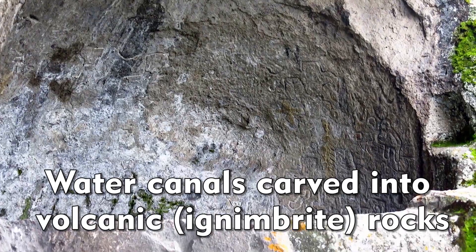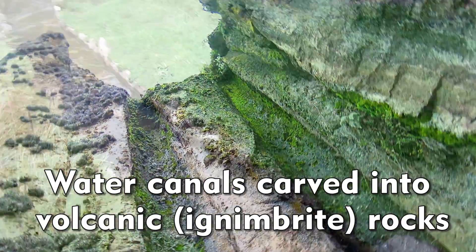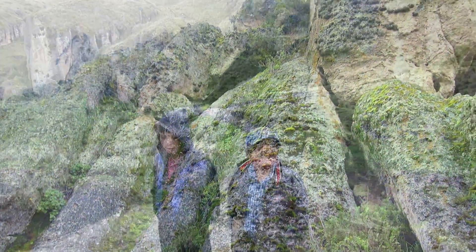These rocks feature petroglyphs — actually a map of all the canals that make up the landscape here. It's from the original Cajamarca culture, which is over 2,000 years old. It's really neat engineering to create these channel systems carved into the volcanic rocks here.